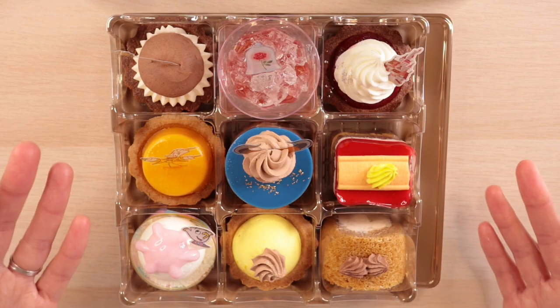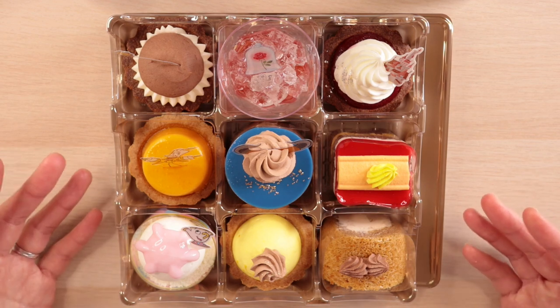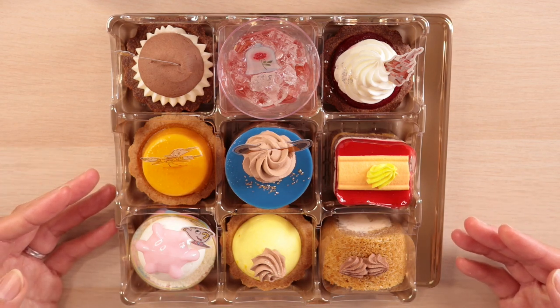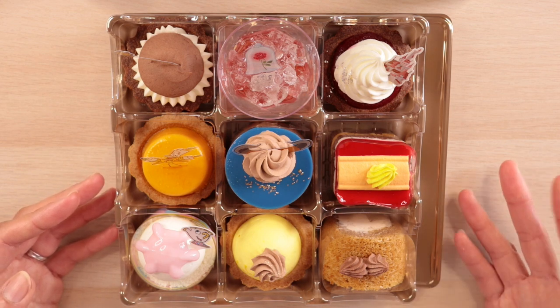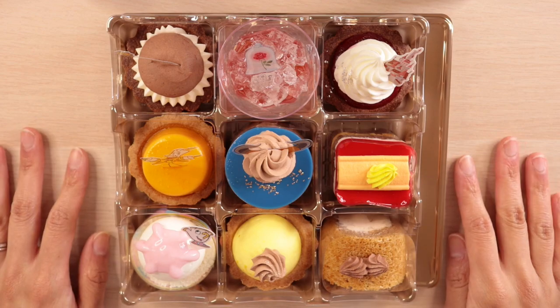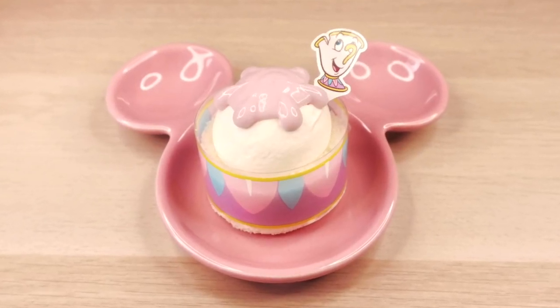Here we have the entire set of nine Petit Cakes of the Beauty and the Beast collection. I'm pretty sure you can guess right off the bat which ones represent which characters. Without further ado, let's get started with the first one — the first Petit Cake is a Mrs. Potts and Chip ensemble.